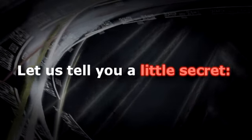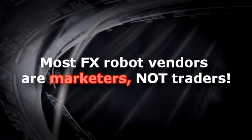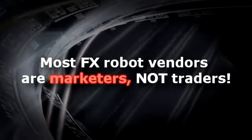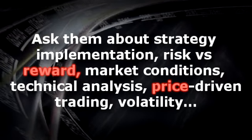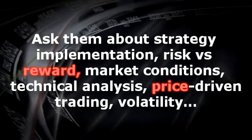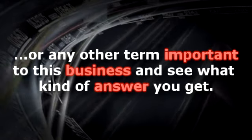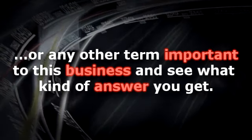Let us tell you a little secret. Most FX robot vendors are marketers, not traders. Ask them about strategy implementation, risk versus reward, market conditions, technical analysis, price-driven trading, volatility, or any other term important to this business and see what kind of answer you get.